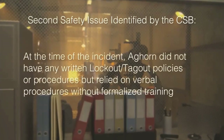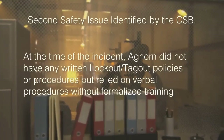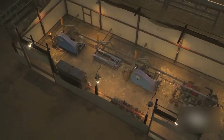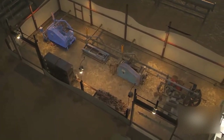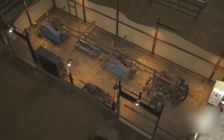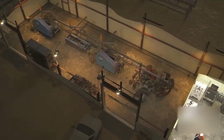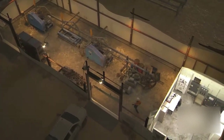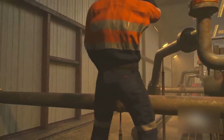The second safety issue CSB investigators discovered is that at the time of the incident, Ag Horn did not have any written lockout-tagout policies or procedures but relied on verbal procedures without formalized training. On the night of the incident, the pumper did not properly perform lockout-tagout to de-energize the pump before performing work on it. Instead, he started to close the pump's valves while the pump was still configured to be automatically operated by the control system. As a result, the control system automatically turned the pump on and water containing hydrogen sulfide was able to escape from the pump when the discharge valve was closed.